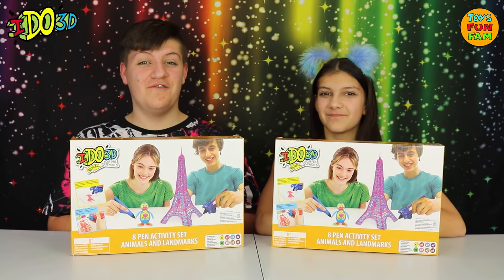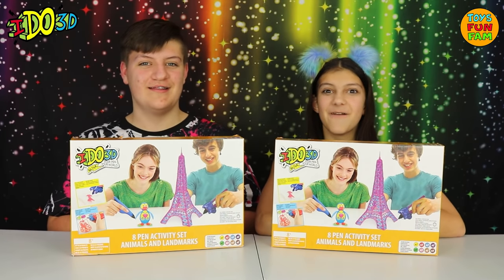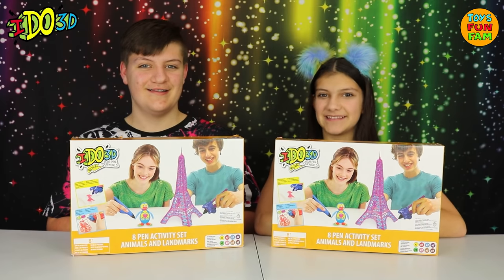Hey everyone! Have we got another iDo3D treat for you? We have the Animals and Landmarks set! Let's get creating!